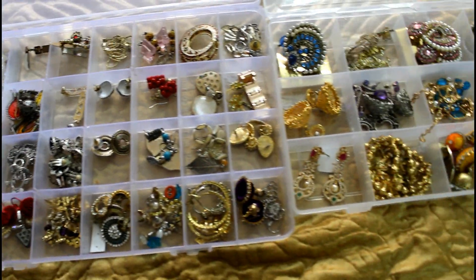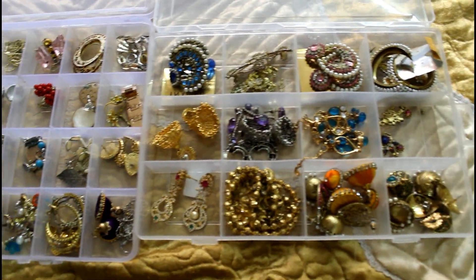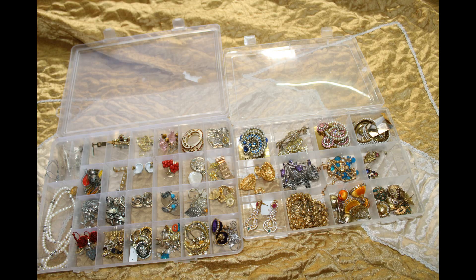This is my earrings collection. The bigger box is my day-to-day collection. The smaller one has deeper compartments and is perfect for storing my ethnic jewelry.